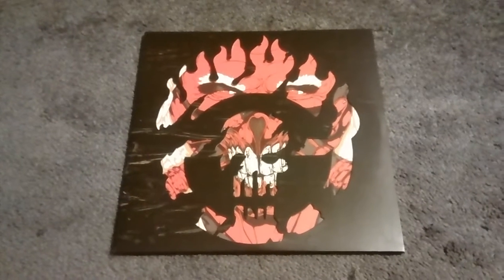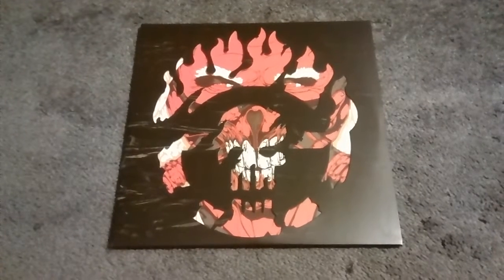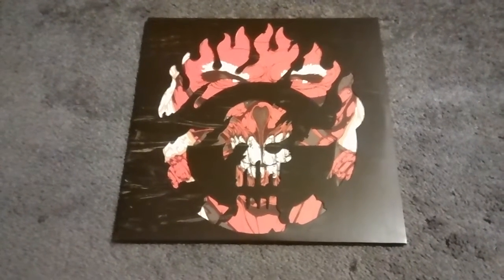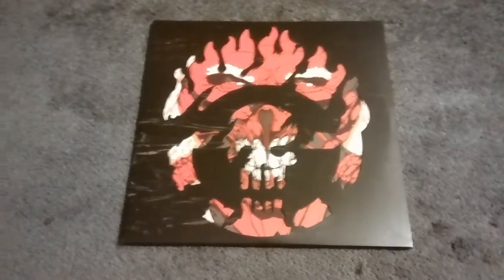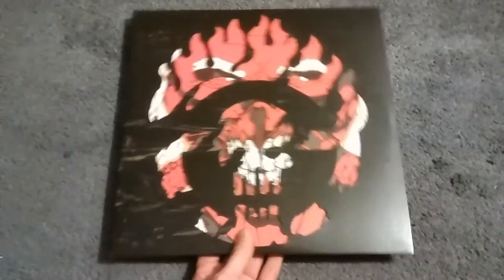Welcome, YouTubers. Today we're going to be looking at the Mad Max Fury Road Soundtrack Mondo LP. It's a double LP — a two-record set — and this was exclusive to Mondo.